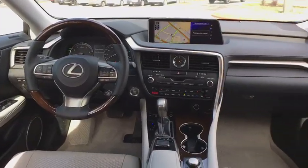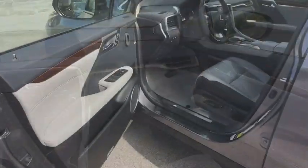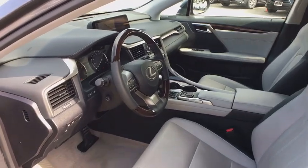Anti-theft security system, four-wheel disc brakes, cruise control, climate control, center armrest, fog lights, clock, security system.